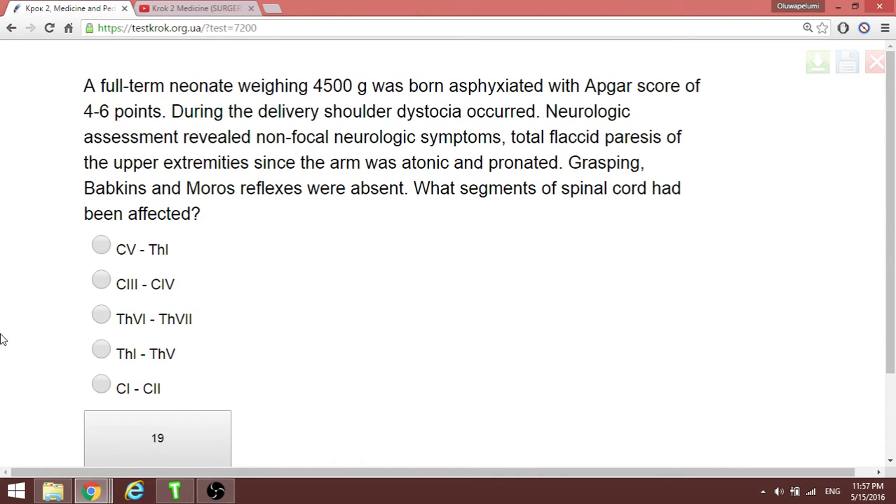A child's neurological assessment reveals non-focal neurological symptoms and total flaccid paresis of all upper extremities. The question asks which segment of the spinal cord is affected. Since all upper limbs are involved, the answer is C5 to T1 — the brachial plexus root supply.